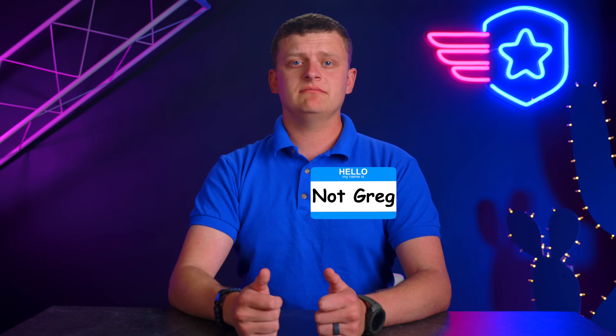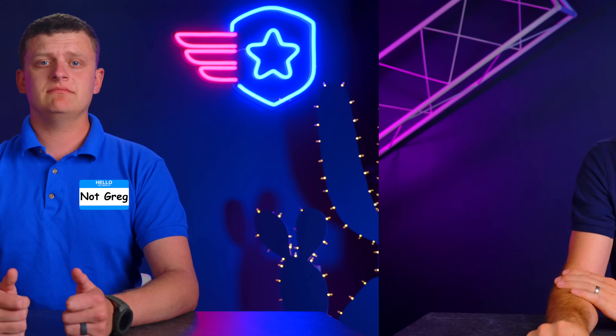You'll notice that I'm not Greg. Greg is in Colorado this week and he is at the Colorado UAS Roundup, hanging out with Vic. So he'll be back next week. Let's get to it.